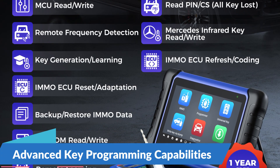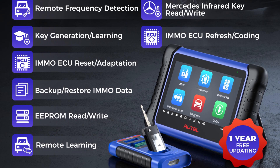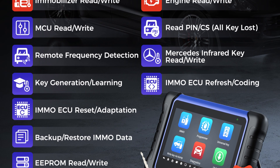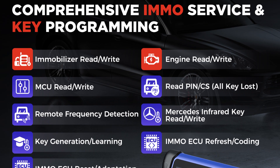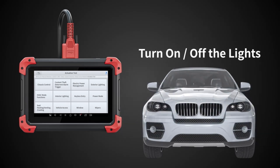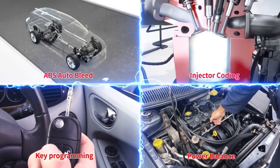Advanced Key Programming Capabilities: At the heart of the AutoMaxi IM508S XP400 Pro lies its advanced key programming capabilities, which enable you to program keys, remotes, and key fobs for a wide range of vehicles. With support for proximity keys, smart keys, and remote keyless entry systems, this tool allows you to add, delete, and reprogram keys with ease.